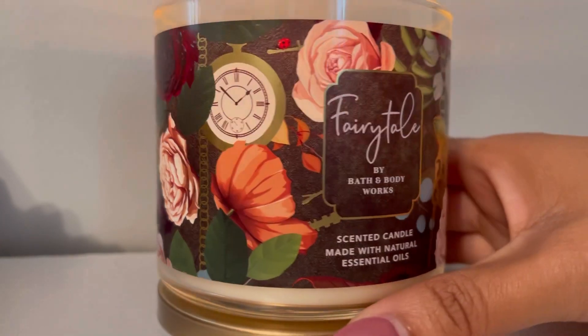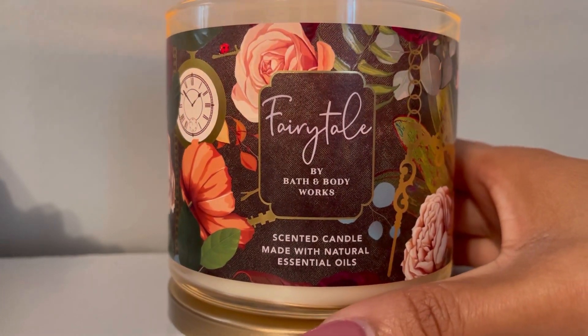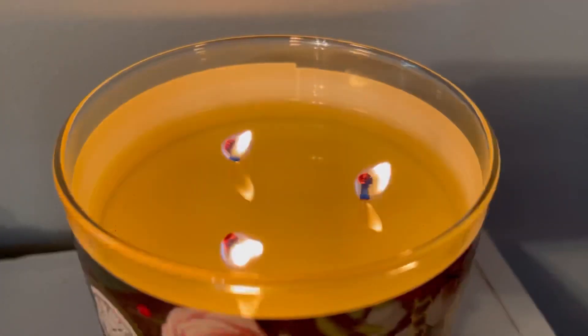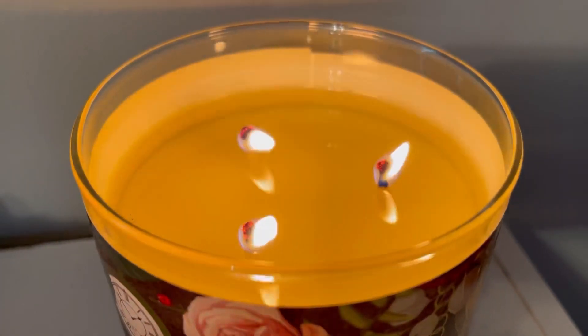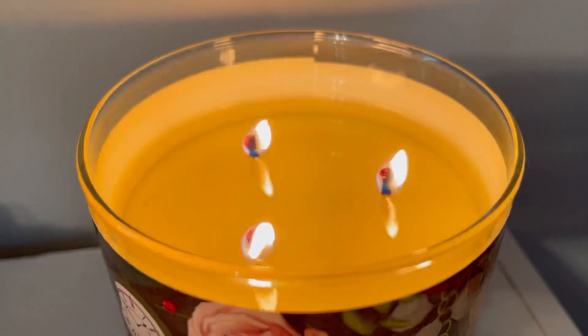It's freaking gorgeous, y'all. I think I want like two more for the packaging alone. Okay, so let's talk about the burn. I have a medium-low flame with really thick wicks, beautiful clean even wax pool. It's been burning for about two hours now with no problem at all — just a lovely burn.